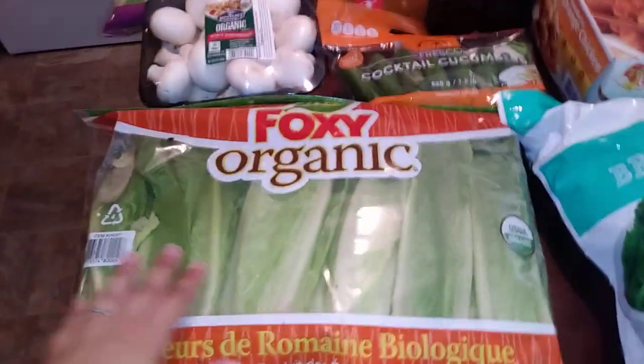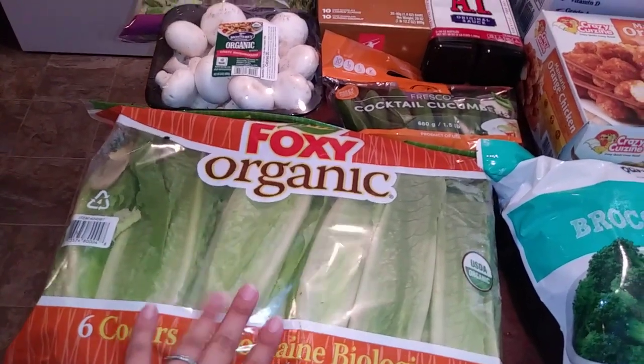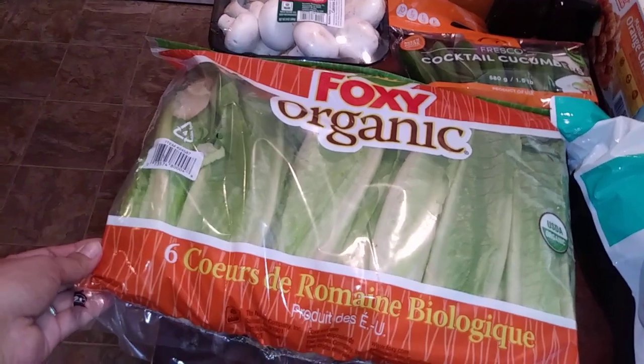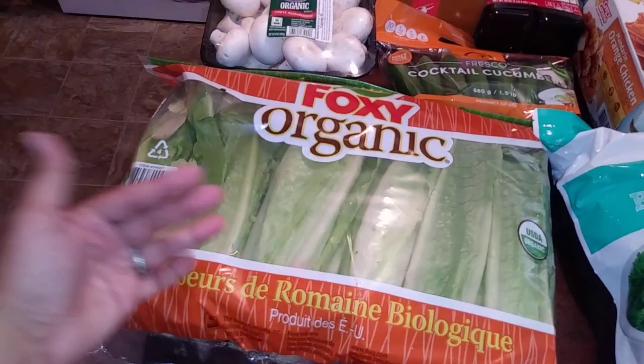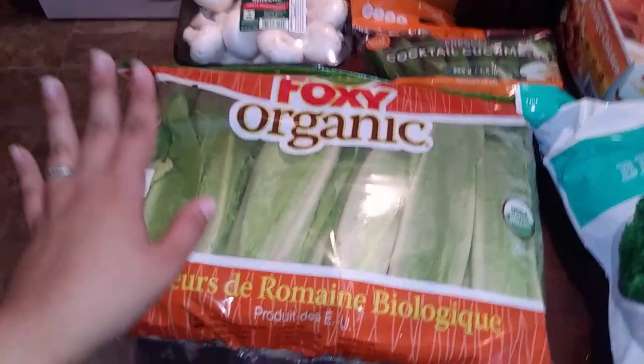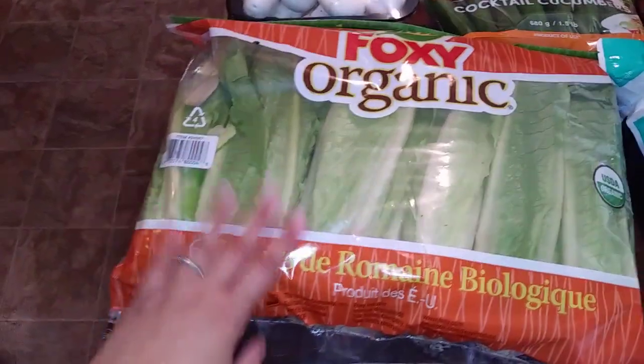I'll start over here. I have some organic romaine lettuce. I get this pack because it's just affordable and we actually do go through it all. I like them for salads, and also sometimes when we want a protein-style burger, we'll use the lettuce leaves as a bun, so I like that.